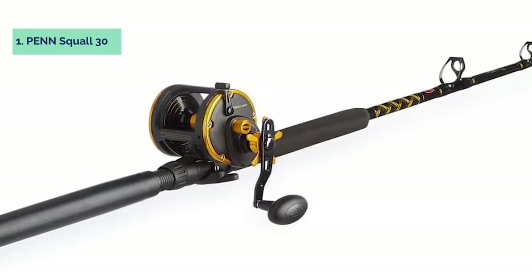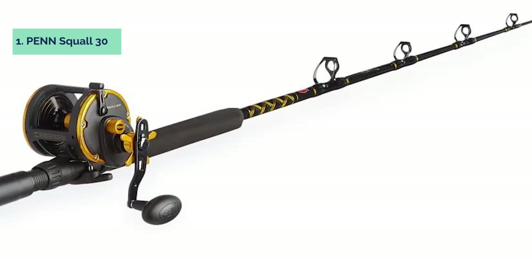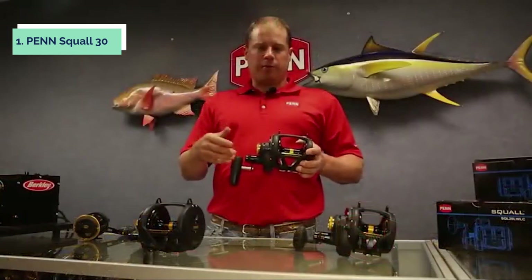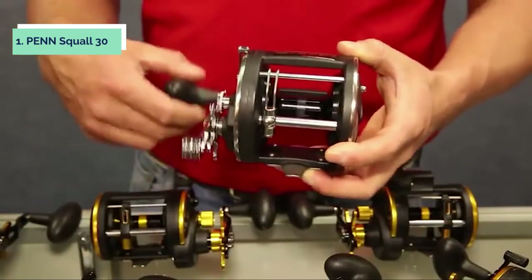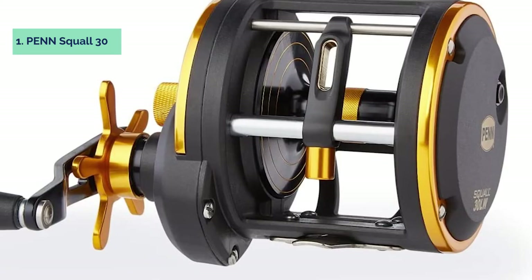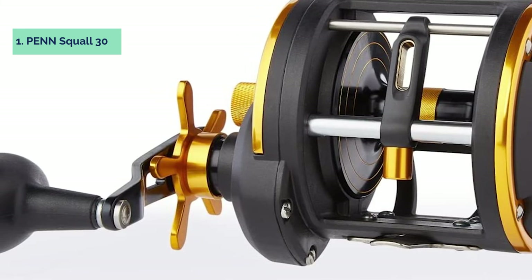And finally, the number one on our list is the Penn Squall 30. The Penn Squall 30 is a rod ideal for trolling in saltwater conditions. It features a durable construction with a lightweight graphite frame and side plates, bronze main gear, and stainless pinion gear. The HT-100 carbon fiber drag system provides powerful drag without sacrificing smoothness. A strong backbone with a sensitive tip allows anglers to feel every bite, while the lightweight graphite frame is durable enough to handle big fish without wearing you out on the water.